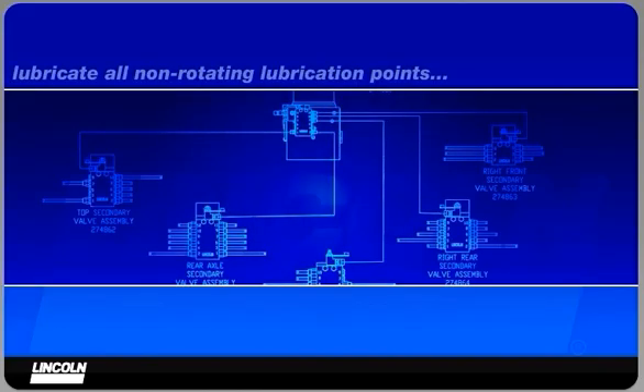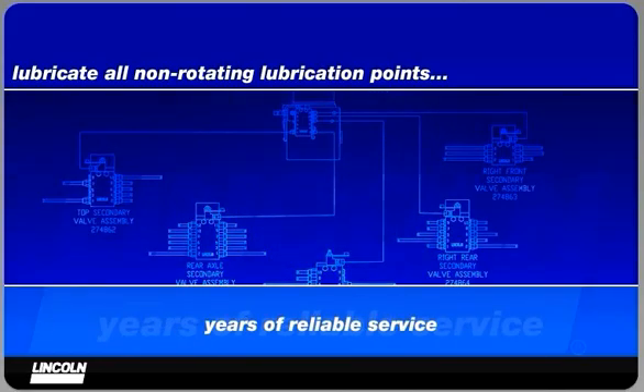The Lincoln QuickLube system has been designed to lubricate all non-rotating lubrication points on your machinery. It has been thoroughly tested and job-site proven to provide many years of reliable service.